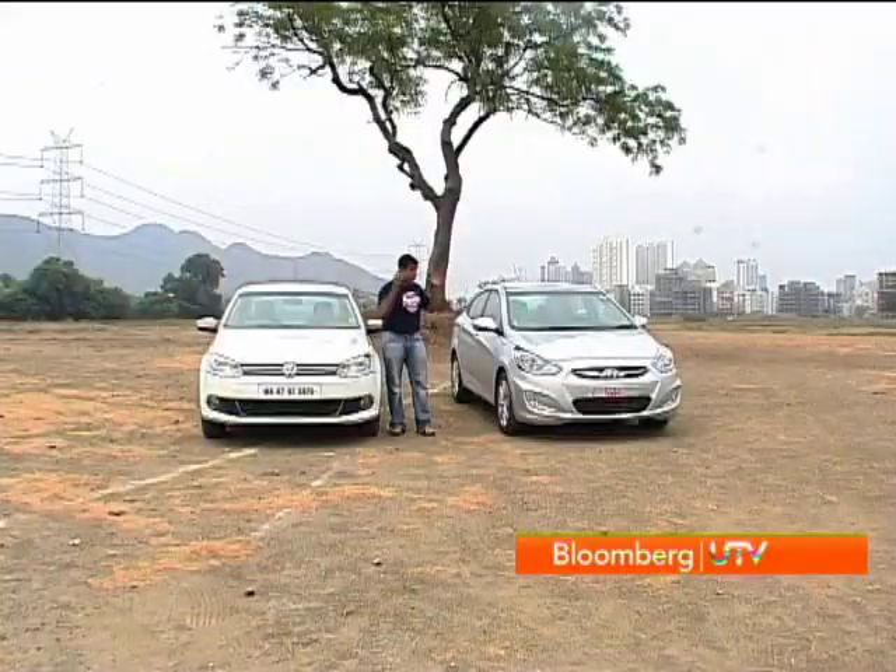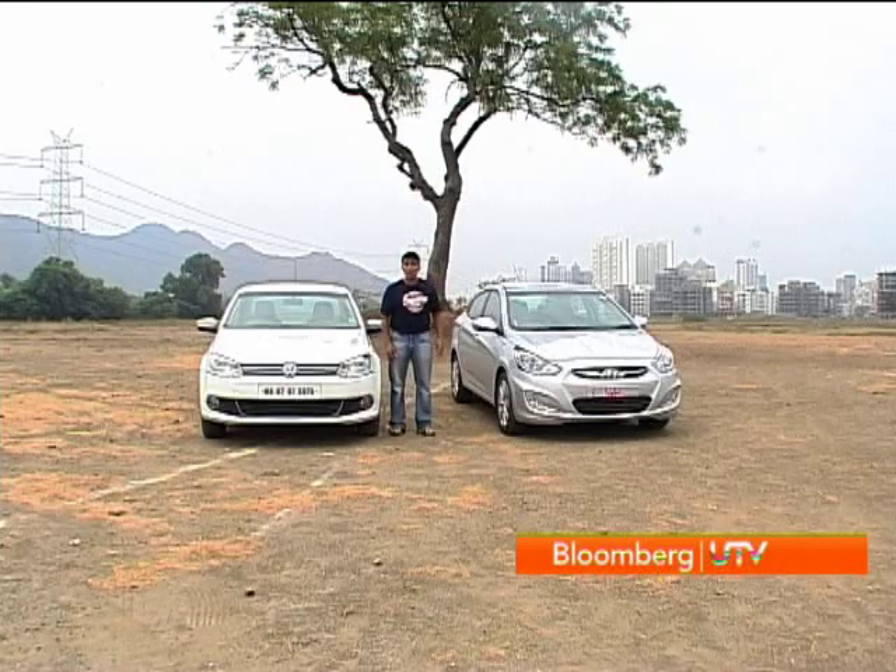Petrol prices have just gone up by five rupees, which means everybody is thinking about diesel cars. We've been looking at mid-size diesel sedans, where the Volkswagen Vento has been sitting right on top as our pick in that segment. Now it has hot new competition in the form of Hyundai's new Verna, packing a 1.6-litre diesel motor. We've got them together today to put them head-to-head and see which one comes out on top.